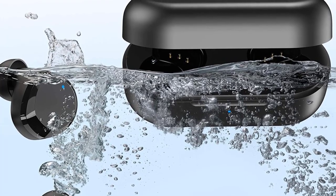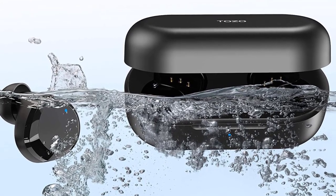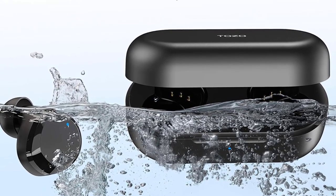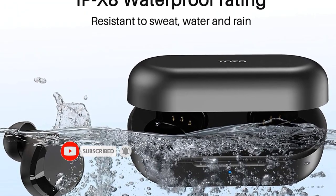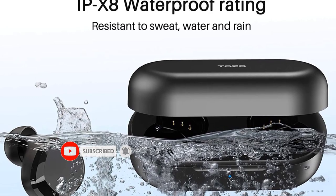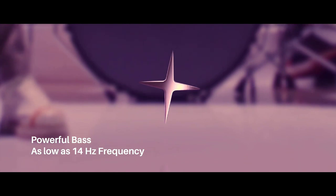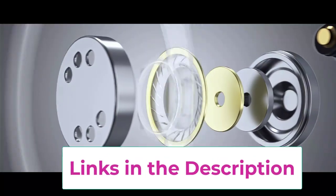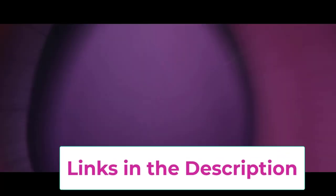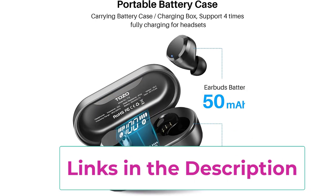TOZO T12 headphones feature touch control sensors that reduce pressure on your ears. The smart LED digital display lets you check battery consumption at any time. For comfort and sound, the T12 features a curved in-ear design with silicone ear hooks to hold the earbuds in place even during activity. It delivers natural, authentic sound and powerful bass with large 10mm speaker drivers — 2.77 times the drive area of normal drivers.